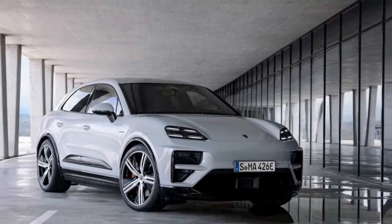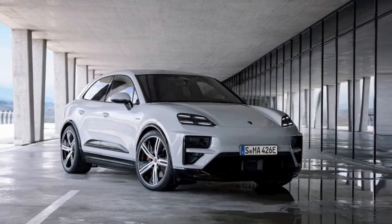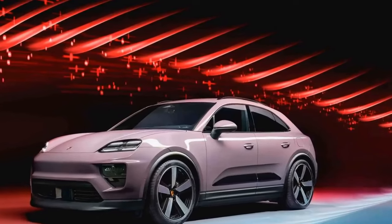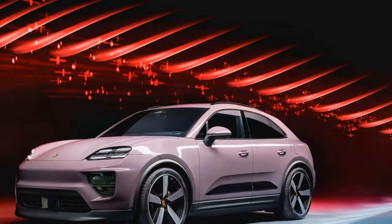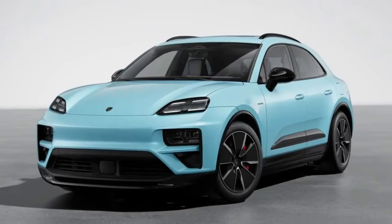On the cons side: price is a concern. As you might expect from a Porsche, the Mekong EV isn't cheap — the starting price is expected to be around $85,000, which is a lot of money even for a luxury SUV. Additionally, limited cargo space is a drawback, as the Mekong EV's coupe-like design compromises practicality.